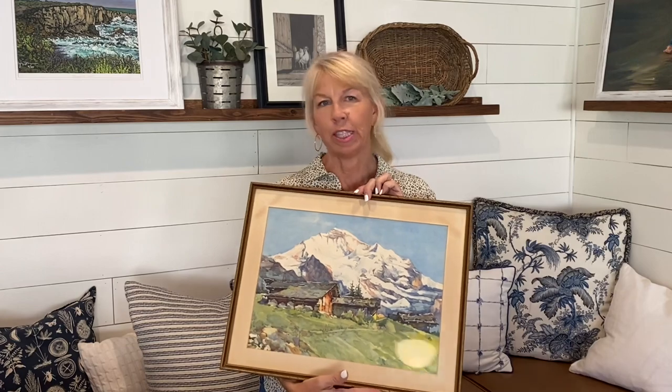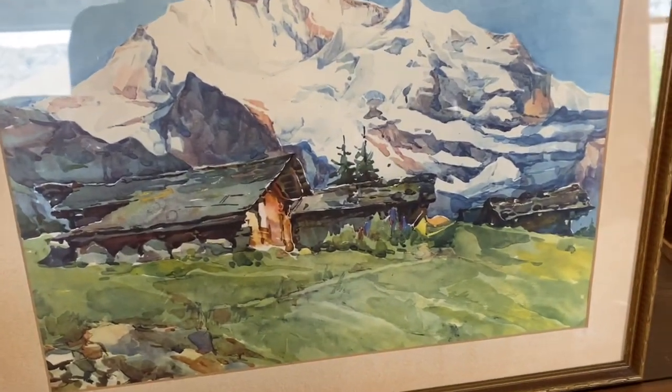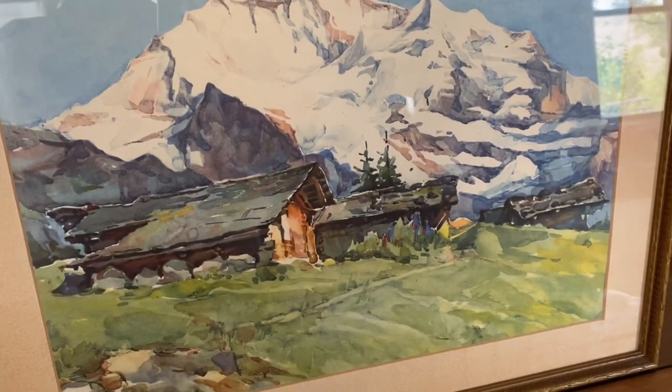Just a couple of weeks ago I went thrifting with my mother-in-law near Bass Lake, and she's one of my favorite thrifting partners — I always seem to find great things. I fell in love with this painting; had to have it. Sometimes you look at something, walk away for a bit, and you're just drawn back to it. I thought this was gorgeous and I'm so excited to find a place in my home for this.